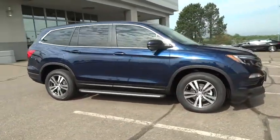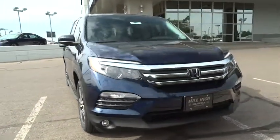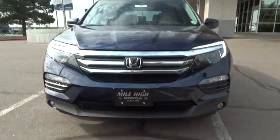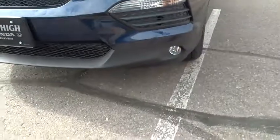Backup camera, Bluetooth, adjustable steering wheel, power steering, aluminum wheels, cruise control, four-wheel disc brakes, keyless start, floor mats, rear defrost, AM-FM stereo radio, universal garage door opener.